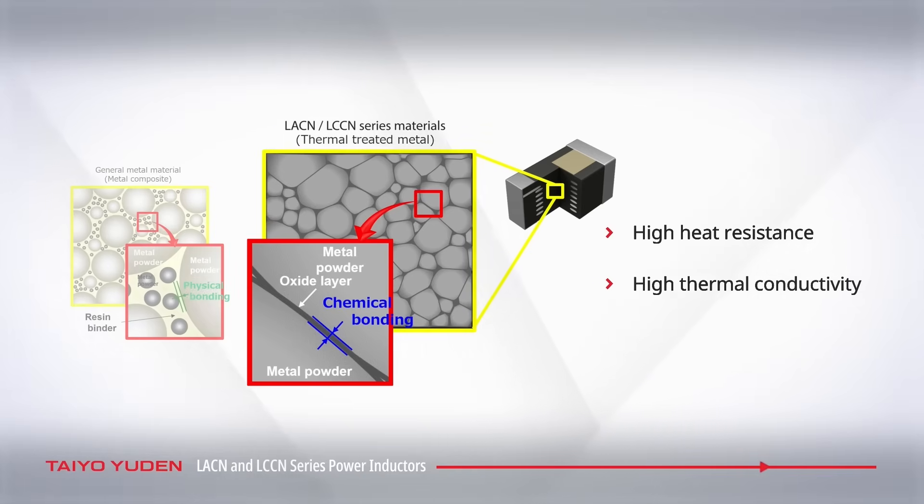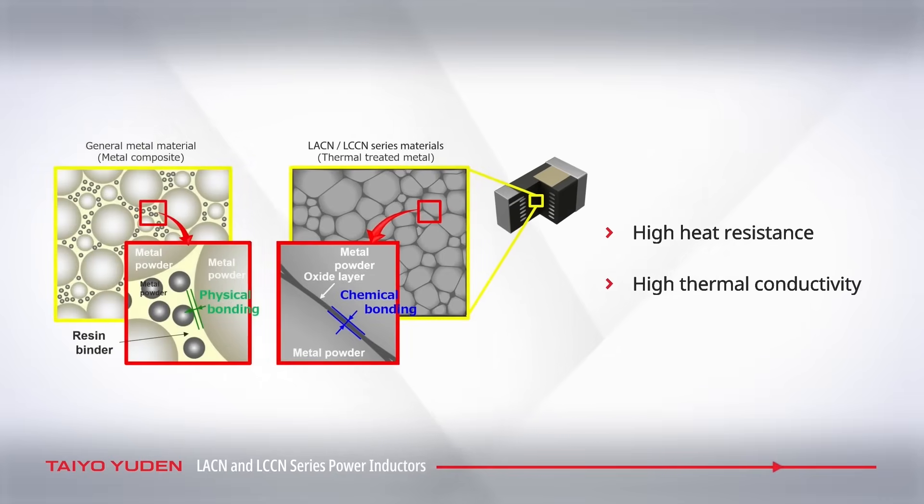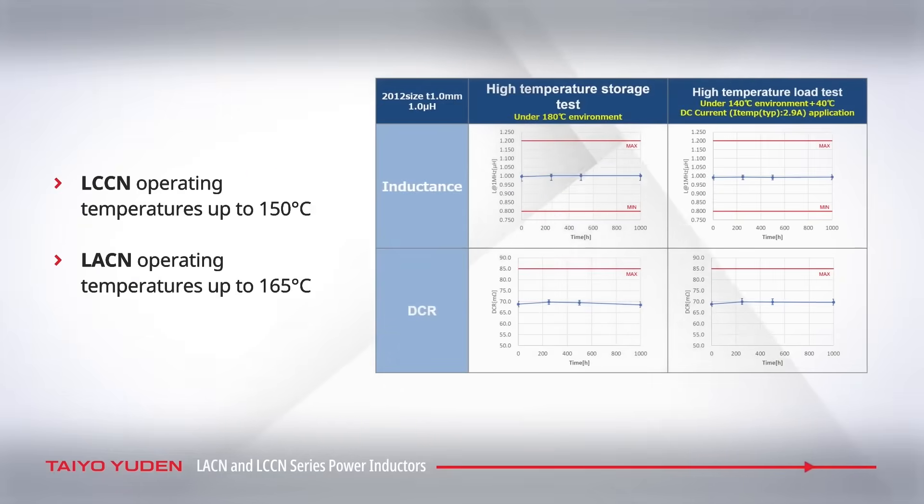Without using resin, the conductor is packed with magnetic material, resulting in minimal magnetic flux leakage. LACN and LCCN series power inductors are designed for stability in even the harshest environments, with a high operating temperature of up to 165 degrees Celsius.